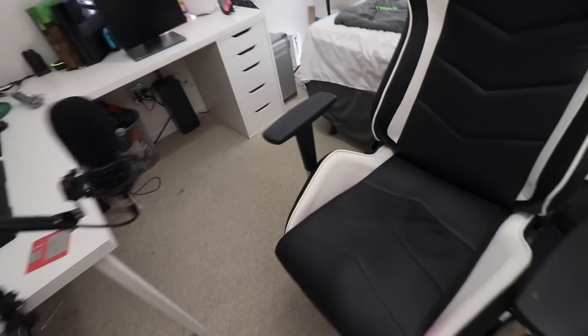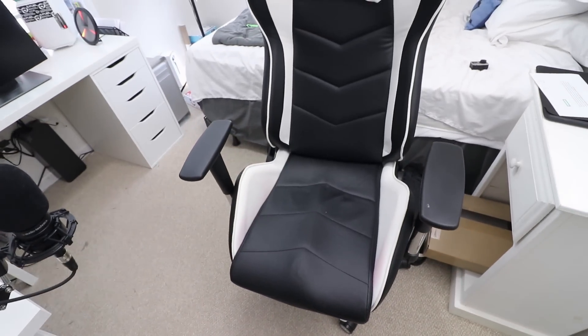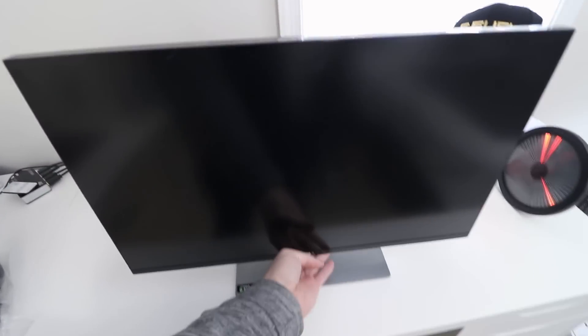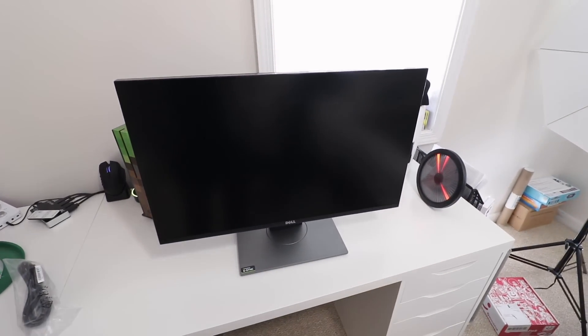Rotating it back is just as easy — falls right into place. Overall design is nice. Now, one important note: because this is a TN panel, I do not recommend this display for photo editing, video editing, or anything requiring accurate color reproduction. This is built specifically with gaming in mind — just something to consider if you're thinking about buying it.